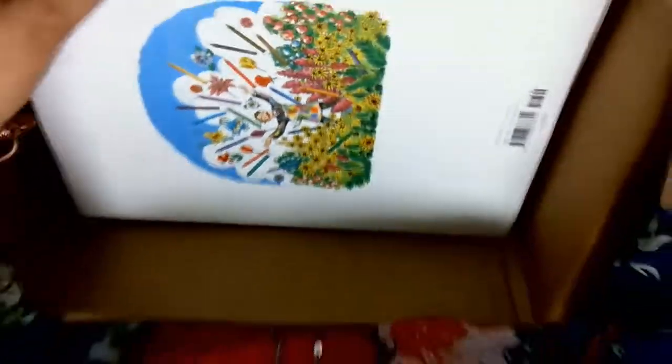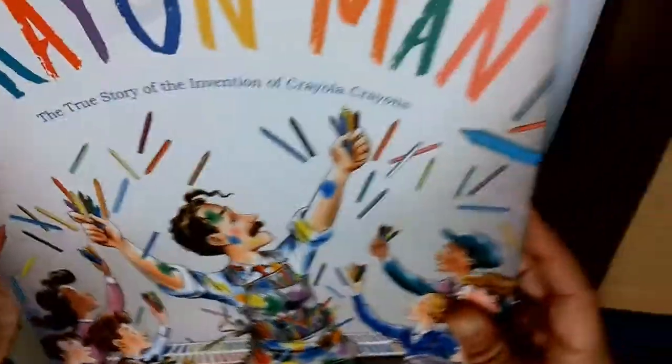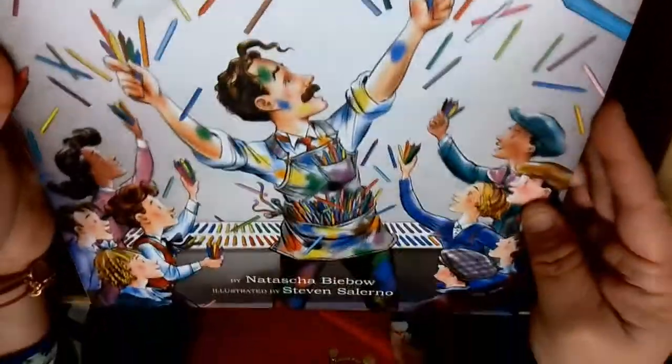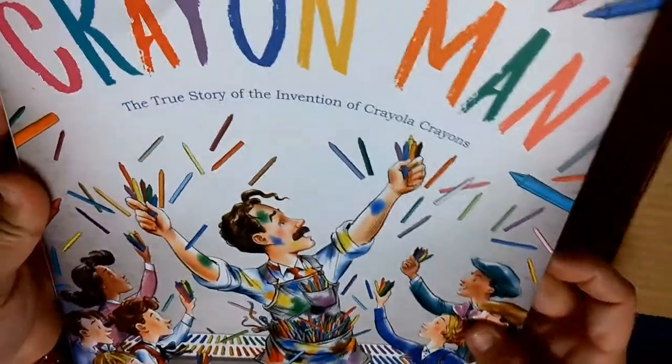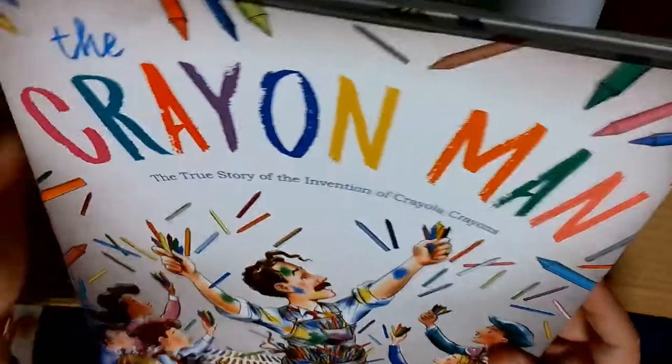Our first book is The Crayon Man. This is the true story about the invention of Crayola crayons.